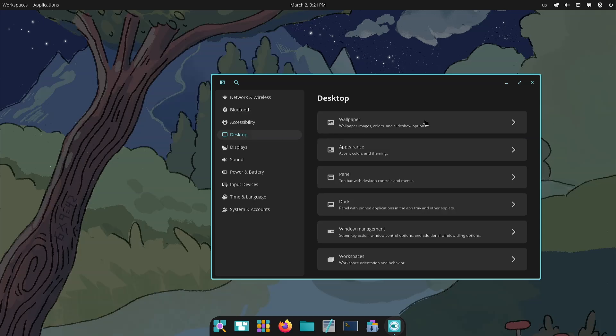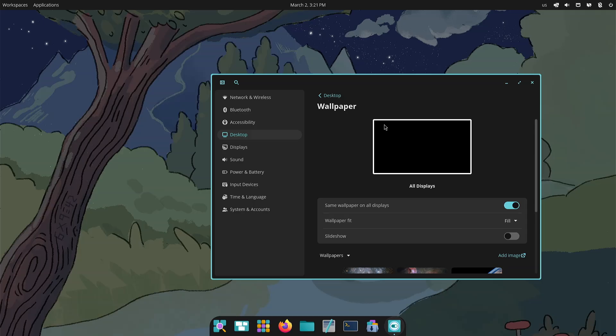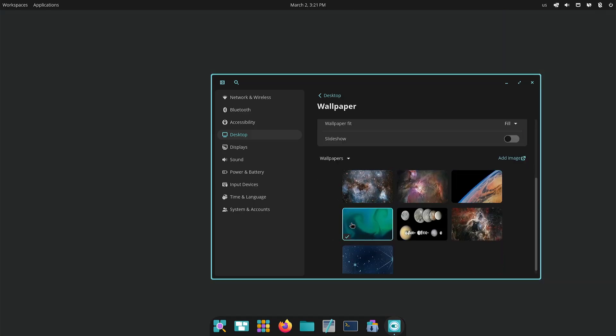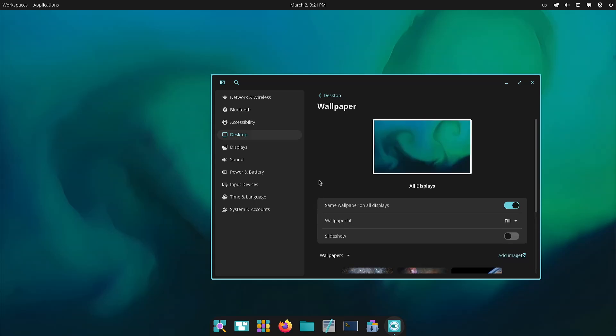Under Desktop you have wallpaper, panel, dock, window management, and workspaces. And just in case I hadn't said anything — this is a new spin that Fedora is going to do for Fedora 42, currently in beta. Beta had not actually been announced at the time of this recording, but by the time you see it, it would have been announced already. You can go in here and choose your different wallpapers, slideshow, or add an image. These are just click-and-it-changes. You can also set the wallpaper on all displays.